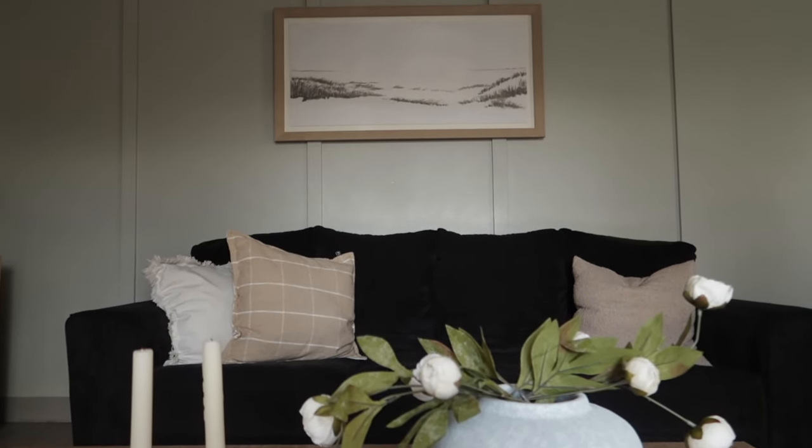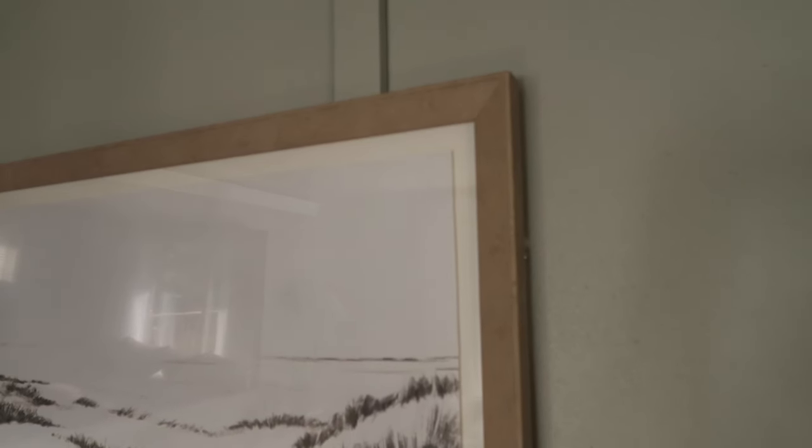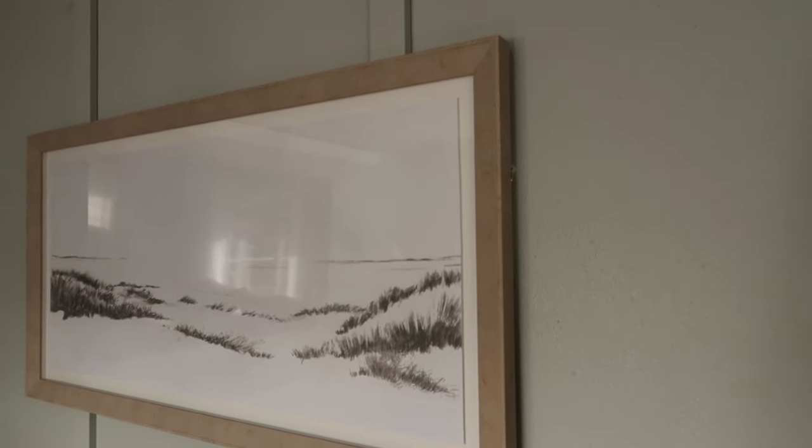I picked up this art piece from Target — it's from the Threshold and Studio McGee collection and it's absolutely stunning. I'm all about simplicity and keeping things minimal, and this piece really did it for me. It has a beautiful white oak frame with a really minimal sketch inside, which I'm obsessed with. This wall behind me is really long and very tall, and I always struggled with what to put there. This piece over my couch is perfect, and I can't wait to share the full living room makeover.